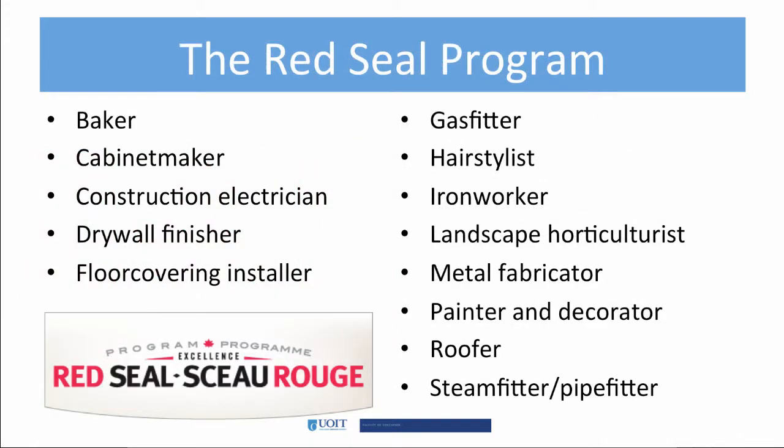The Red Seal program has 55 designated trades. The trades are governed by regulations under the Provincial Territorial Apprenticeship Acts. The regulations outline the administrative procedures and, in some cases, the standards and conditions of training for specific trades, including the curriculum, accreditation, and certification.